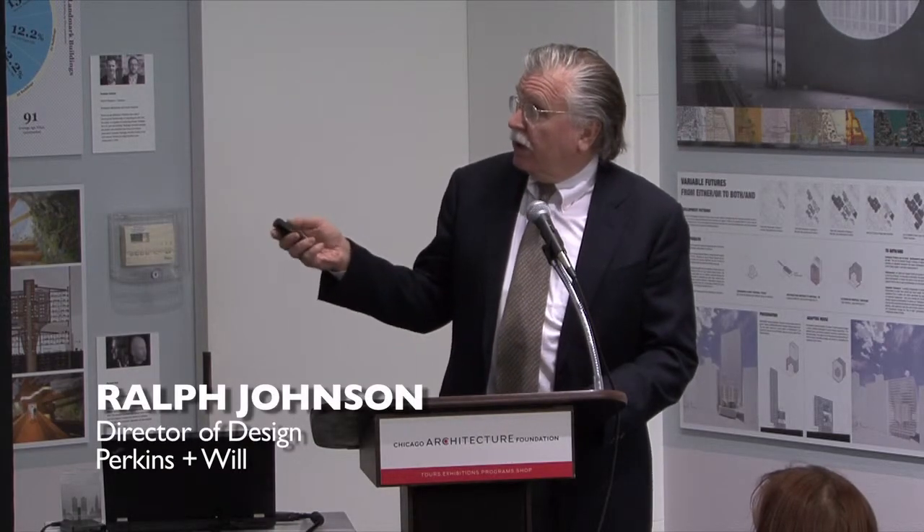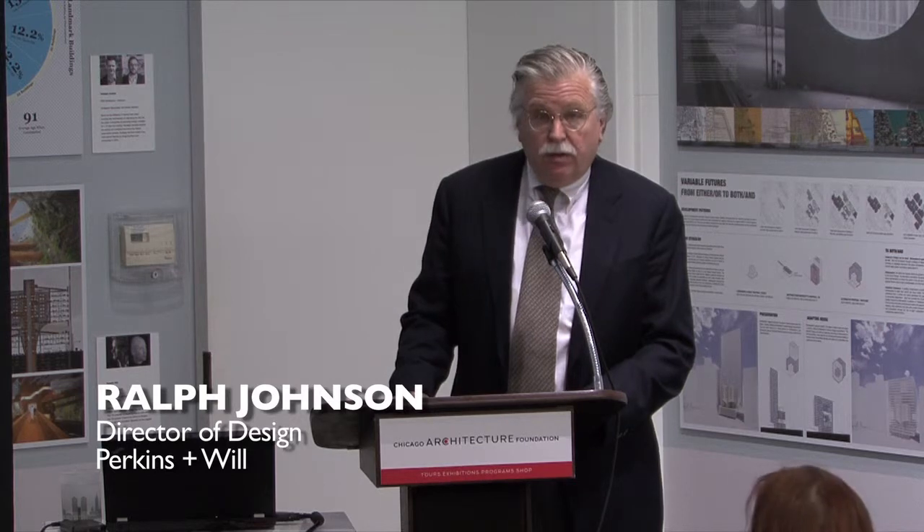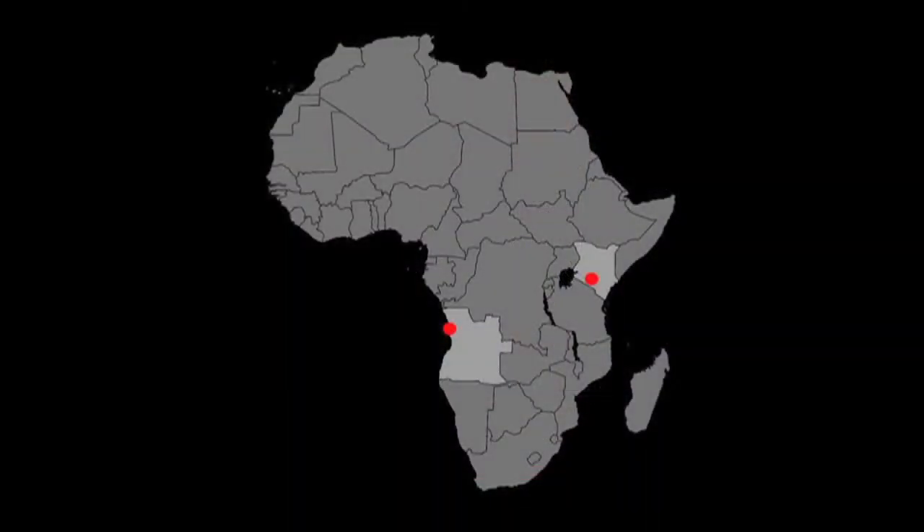The two projects I'm going to show: one is in Luanda, Angola, which is the red dot — it's the country on the left — and then on the East Coast, Kenya and Nairobi.